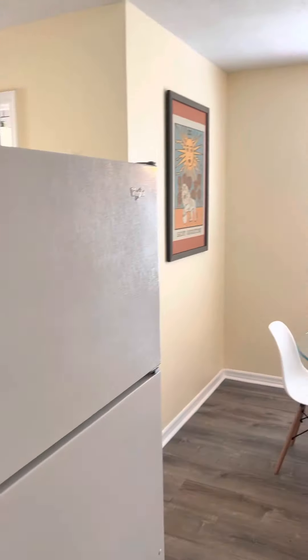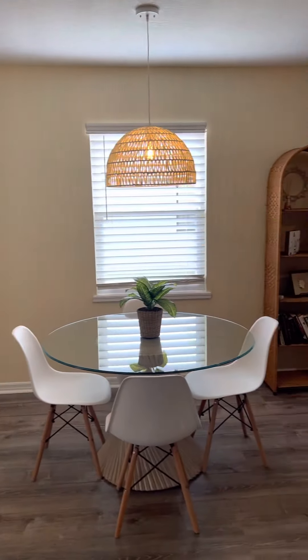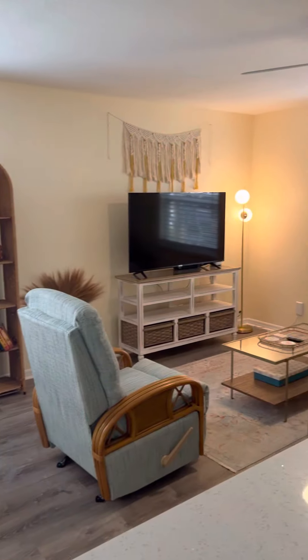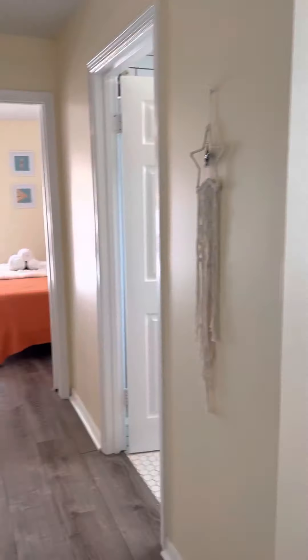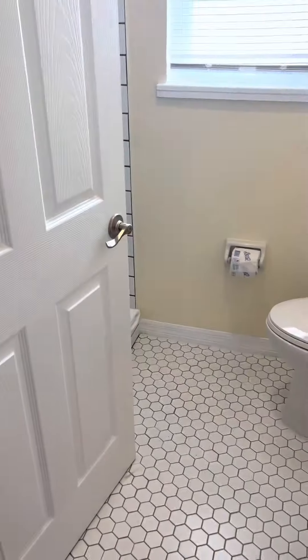Cabinets are all in really great shape, and it does have the subway tile backsplash, and then the off-kitchen dining. So down the hallway here, we've got the bedroom, the laundry room, and the full bathroom.